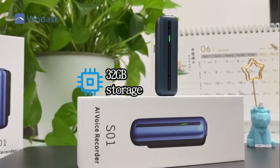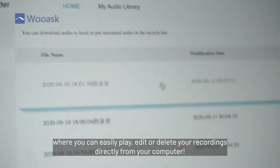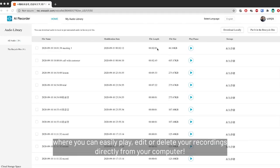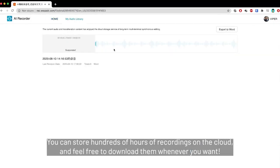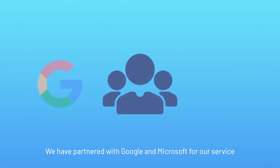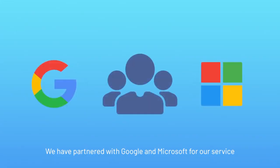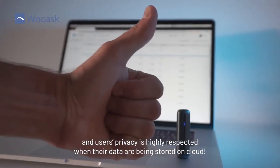SO1 has 32GB of internal storage. But you also have access to a cloud library where you can easily play, edit or delete your recordings directly from your computer. You can store hundreds of hours of recordings on the cloud and download them whenever you want. We have partnered with Google and Microsoft for our service, and users' privacy is highly respected when their data are being stored on cloud.